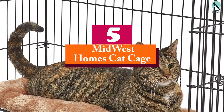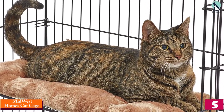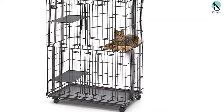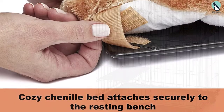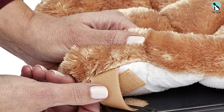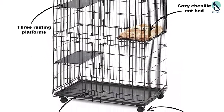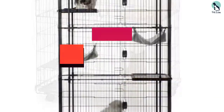Starting at number five, we have the Midwest Homes cat cage. This is one of the best cat cages, designed with cats' health and comfort in mind. It has many great features which ensure the cat or any other pet has a comfortable place to relax and play. This cat cage folds easily for convenience when storing or traveling. It is easy to clean and move around as it has four roll-and-lock casters. The room is spacious, ideal for large cats and small kittens. It is also great for homes or apartments with limited space.